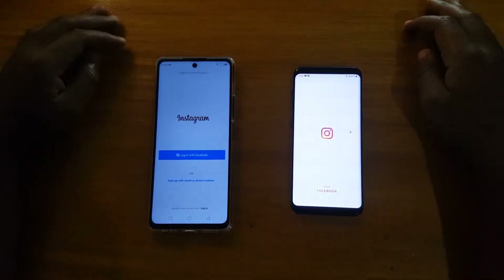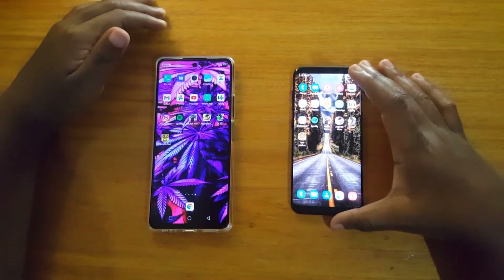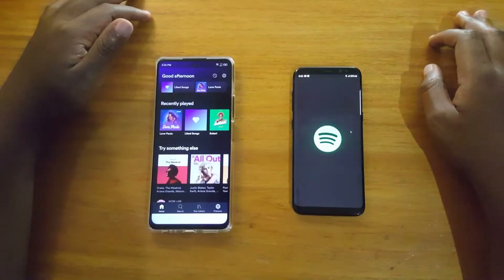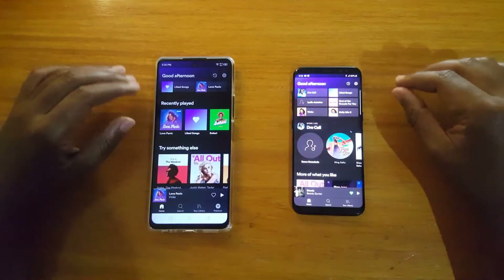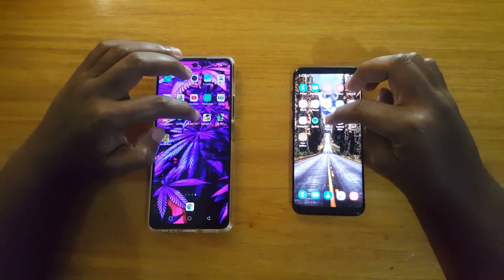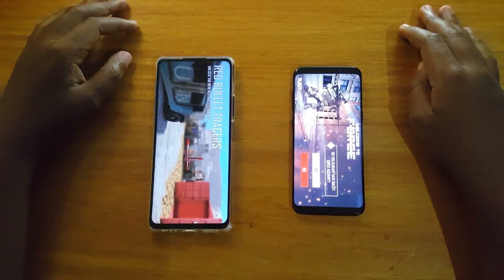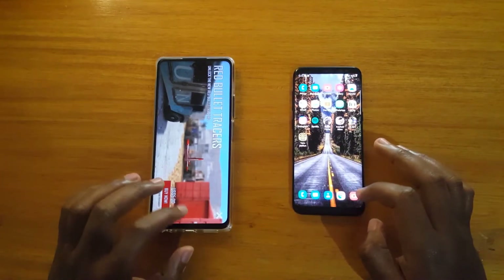Instagram — looking up faster on the Infinix, maybe just because they don't have any feed to load, right? I think it would be comparable — about the same. Spotify — I think it's also about the same. Bullet Force — I think it's about the same. First time, the Infinix.